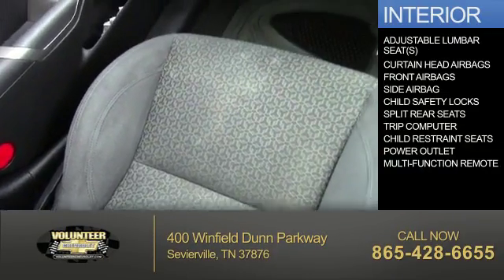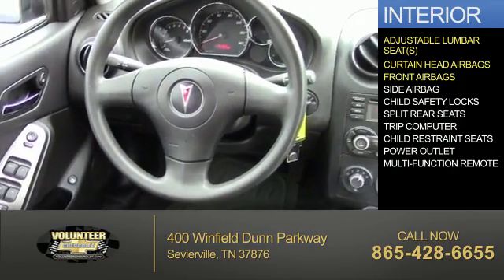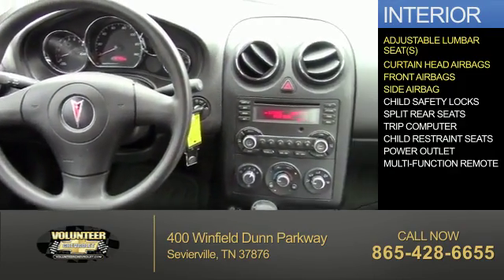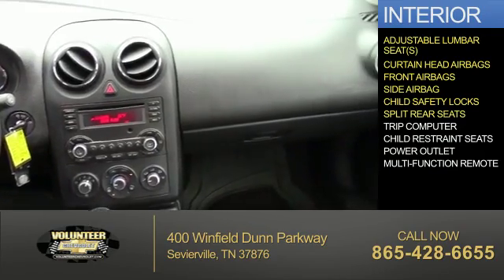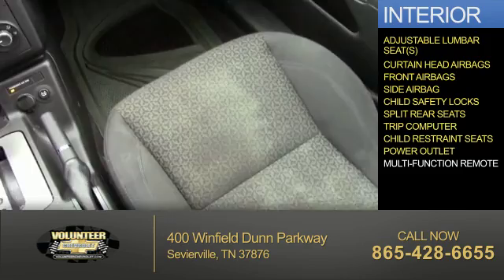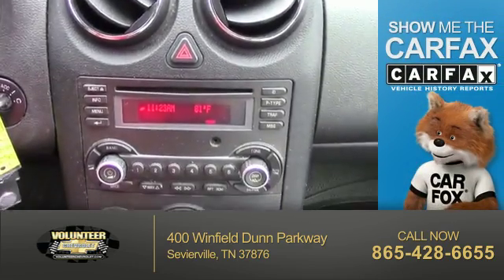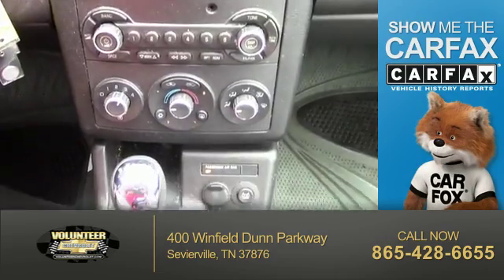Inside you'll find adjustable lumbar seats, curtain head airbags, front airbags, side airbags, child safety locks, split rear seats, a trip computer, child restraint seats, power outlets, and a multi-function remote. Rest easy knowing this vehicle comes with a CARFAX vehicle history report from CARFAX,